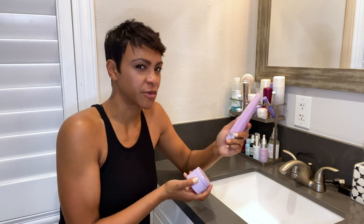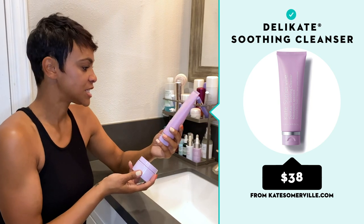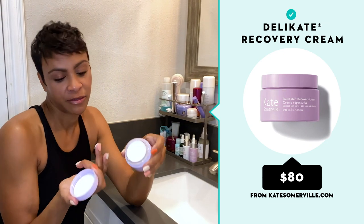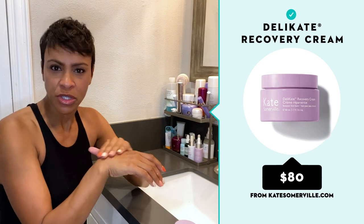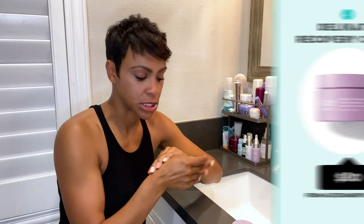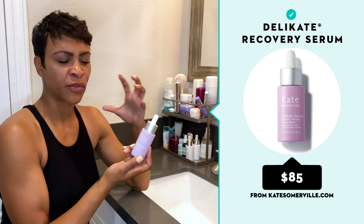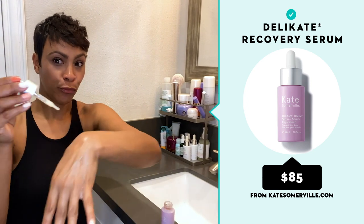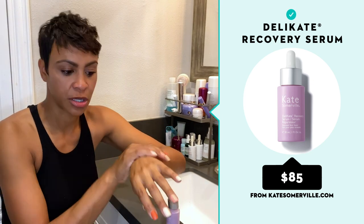Kate Somerville has a lot of different lines, and this is the new Delicate line. She puts her name in everything, which I love. They have a cleanser, a moisturizer, and a serum. This moisturizer feels thicker than it is, but you put it on and it goes on sheer yet it moisturizes a lot — I'm really big on moisturizing. They also have a new Delicate Recovery Serum that's full of omegas. You put it on under your moisturizer or by itself and it provides an extra layer of protection for your skin. It goes on sheer, which I love since I don't like things that are too heavy.